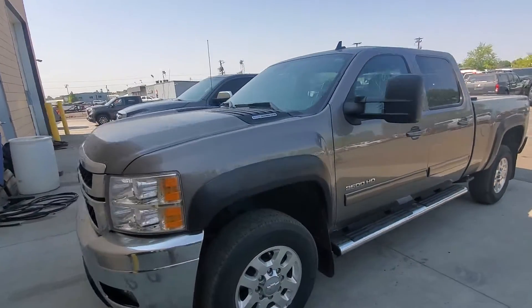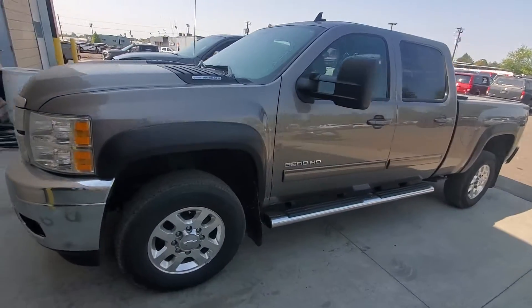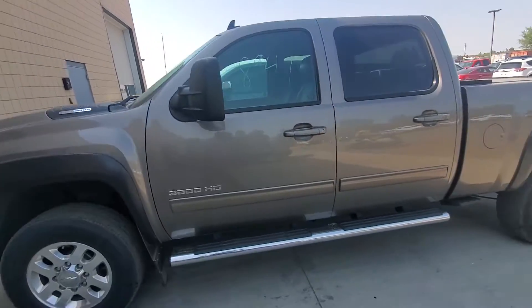We got it for 49 and some change. Look at this — it's a 2014 with 70,000 miles on it. One ton. There's your Duramax. This is awesome.